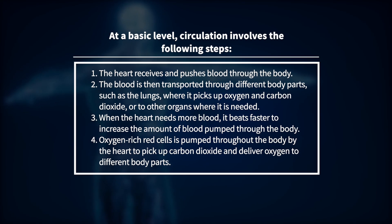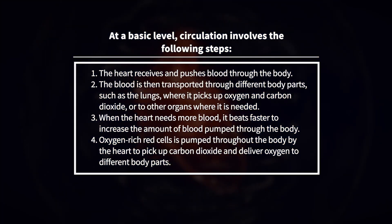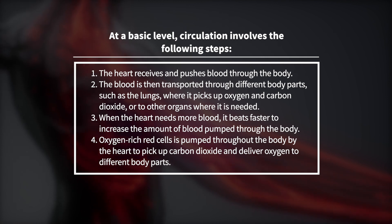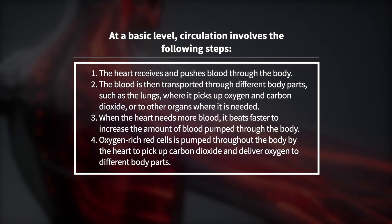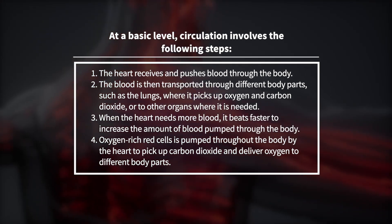At a basic level, circulation involves the following steps. 1. The heart receives and pushes blood through the body. 2. The blood is then transported through different body parts, such as the lungs, where it picks up oxygen and carbon dioxide, or to other organs where it is needed.